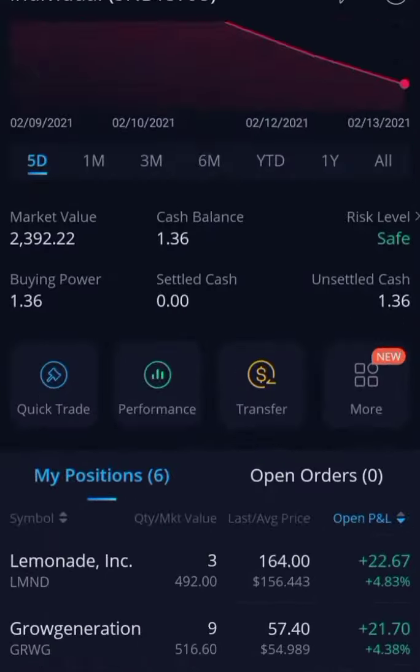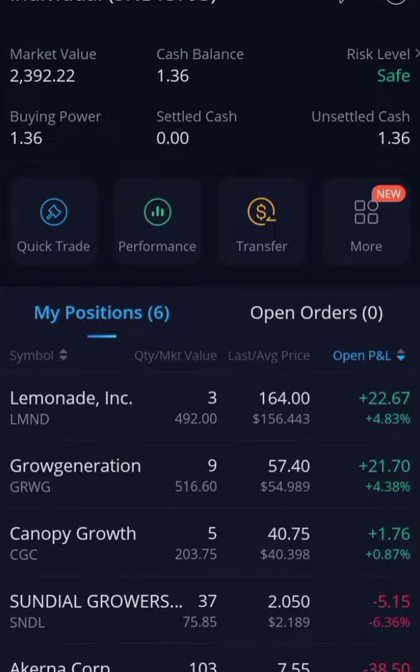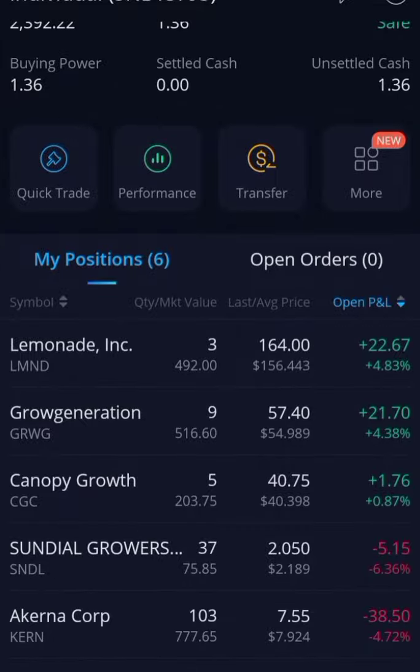It's February 13th, 2021. In this video we will go over my performance, the stocks that I have, and why I got into them. We'll also look into a couple of charts. Please hit that subscribe button if you're new, and hit that like button if you enjoy this content or learned anything here.